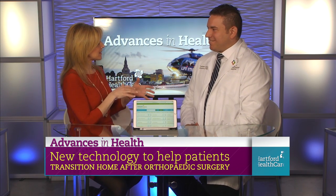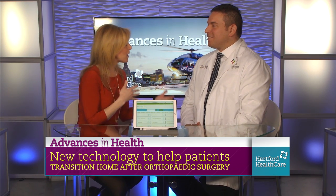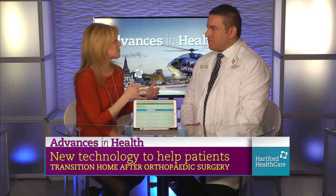So we're talking about a new pilot, something designed to better engage patients, to educate. Take us through how does this tool help engage patients?